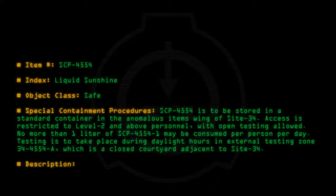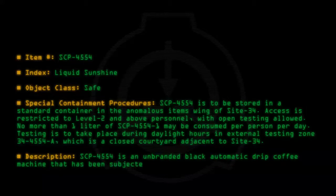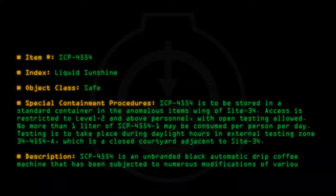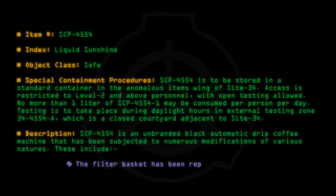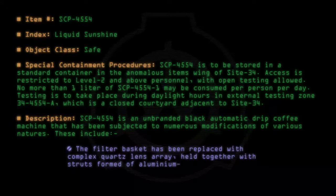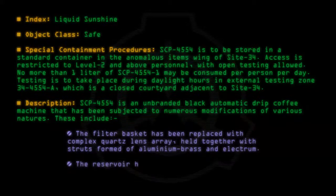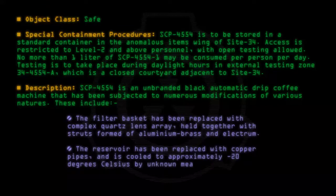Description: SCP-4554 is an unbranded black automatic drip coffee machine that has been subjected to numerous modifications of various natures. These include: the filter basket has been replaced with a complex quartz lens array, held together with struts formed of aluminium, brass, and electrum. The reservoir has been replaced with copper pipes, and is cooled to approximately minus 20 degrees Celsius by unknown means.